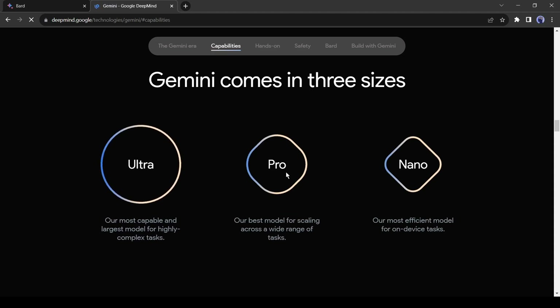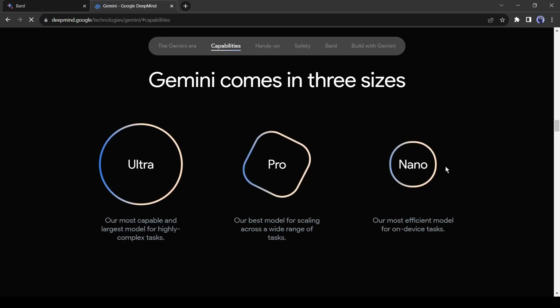Pro, the mid-tier offering, has been rolled out to the BARD chatbot and will continue rolling out to many more Google products in the coming months. The Nano version of Gemini is the smallest version that runs locally on devices such as Pixel 8 Pro smartphones, and will power features like AI capabilities for the smartphone camera, summarizing audio recordings, and offering suggested text responses.